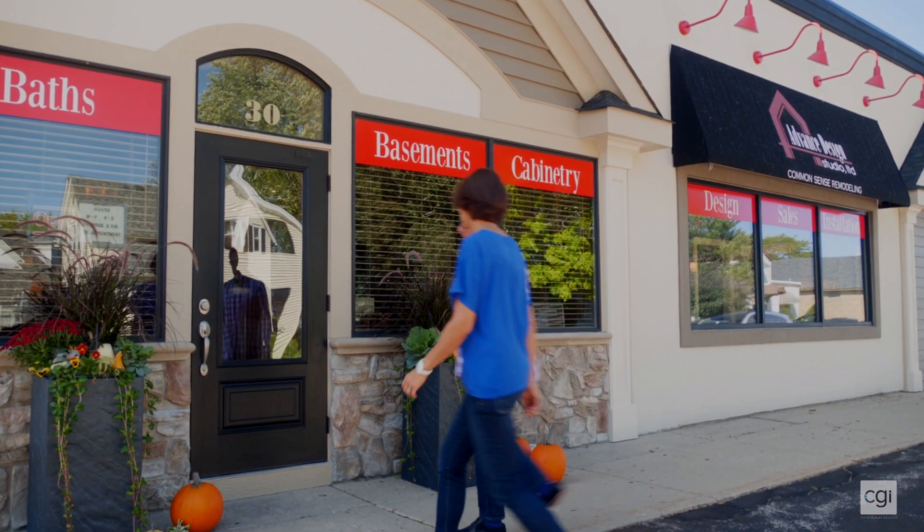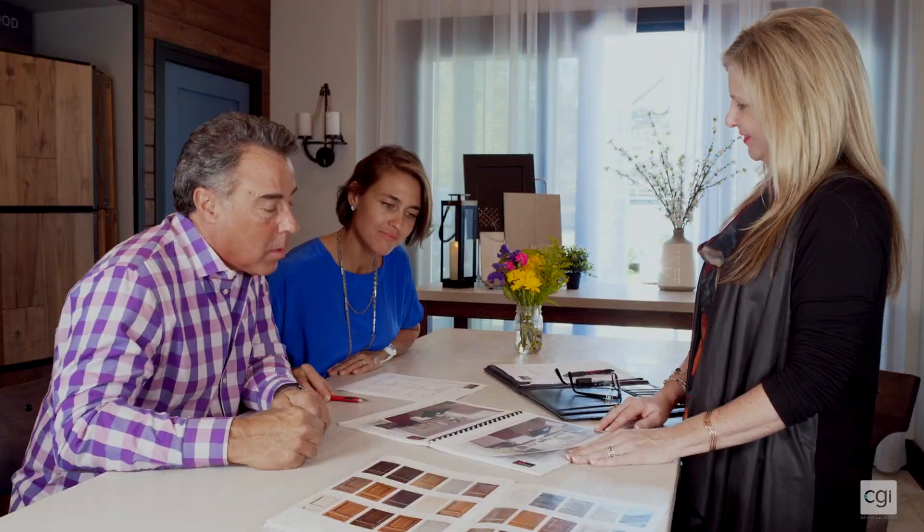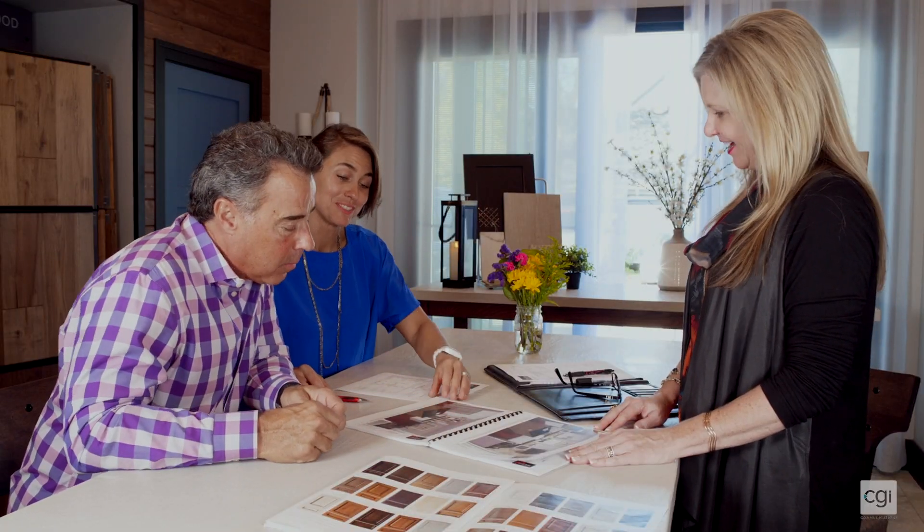Then we'll invite you to our studio, where we'll look at some finish options and review a defined budget range and options for your project. If it sounds like a great fit, we'll collect a first step design investment and move right into step 2.